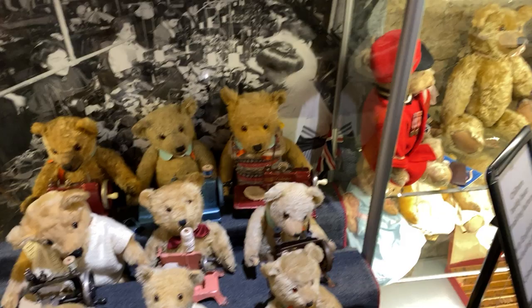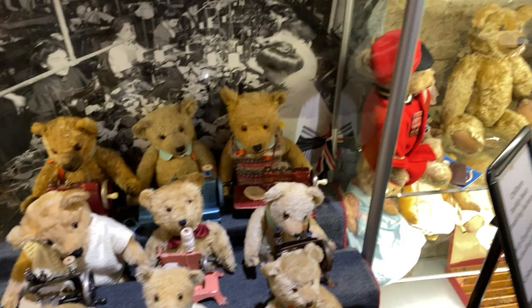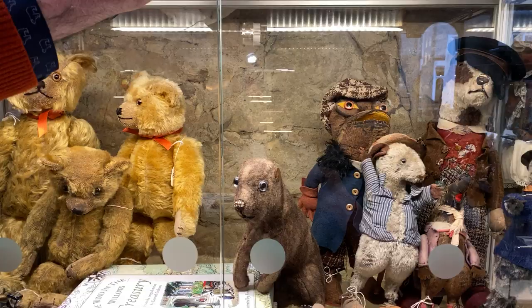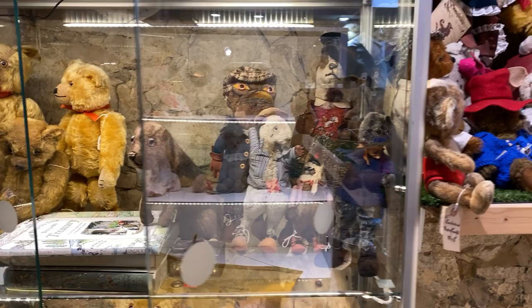She's so clever — the room doesn't only have the rarest of the rare. It's clever, it's fun. Now look at this Wind in the Willows set. I'm not quite sure who made this, whether it was Farnell or somebody else, but it's early and I've never seen anything like that.